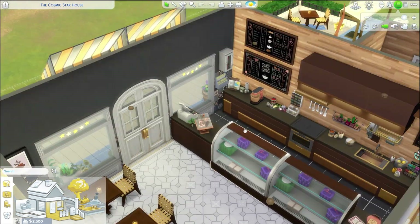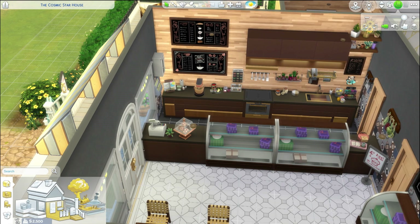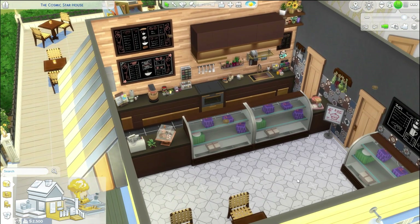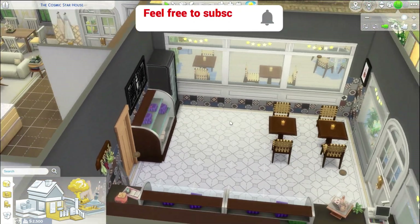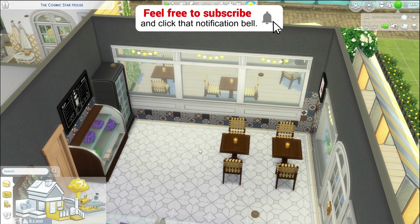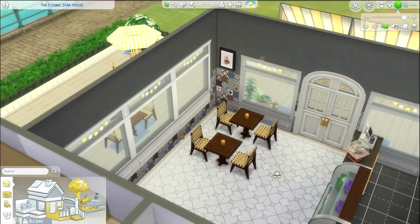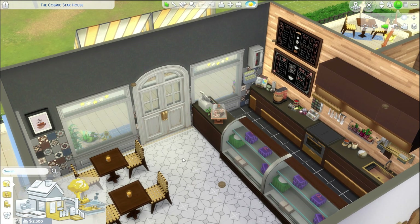As you walk into the bakery, she has her cash register and the place where she'll be working and doing all of her cooking. This door is locked and goes into her house — only she can get through. This is the whole bakery side of things. The reason I called it the Cosmic Star House is because it's space themed, and I wanted to give it a dark gray kind of vibe.